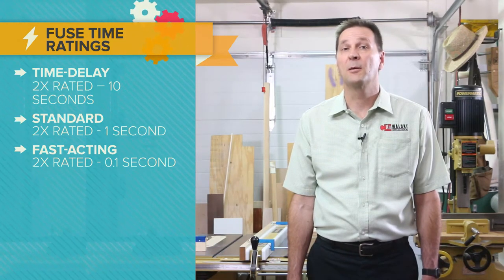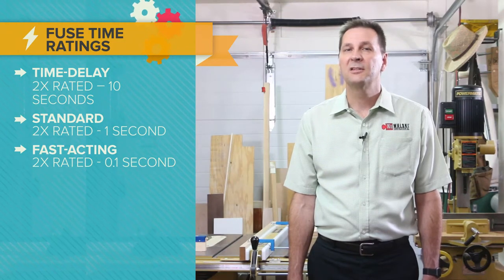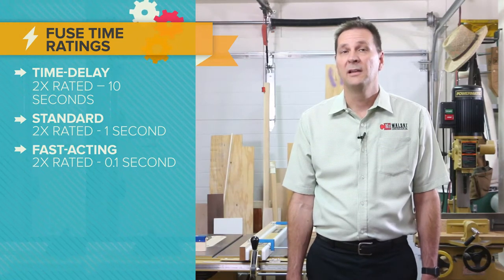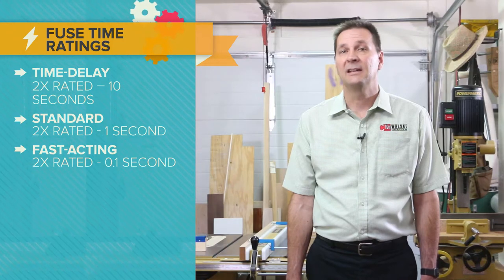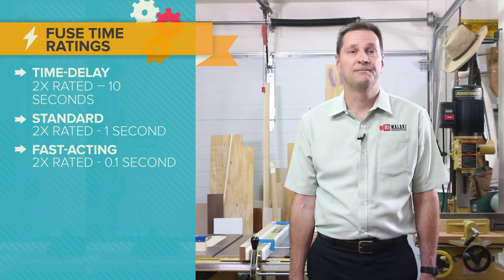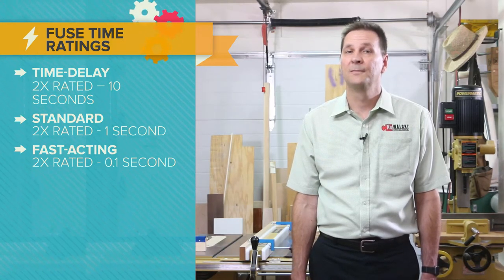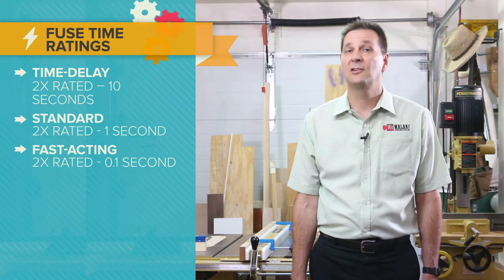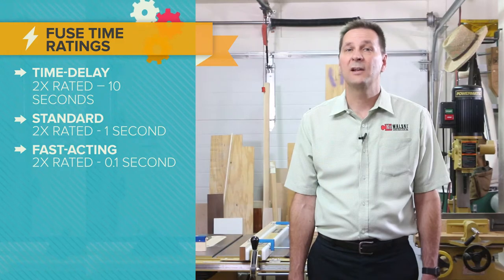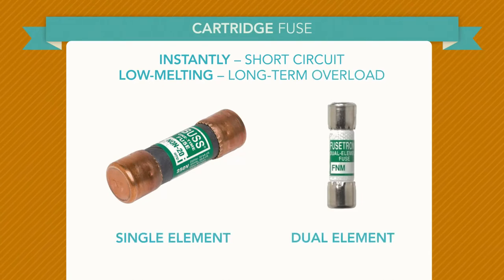There are several different fuse time ratings. Time delay or slow burn fuses are capable of carrying a specific overcurrent for a minimum time — slow blow fuses allow harmless short-term higher current but still open on a sustained overload. Fast acting or very fast acting (quick blow) fuses have no intentional time delay. For example, a time delay fuse may require twice its rated current for 10 seconds to blow; a standard fuse may require twice its rated current to open in one second; and a fast acting fuse may require twice its rated current to blow in one-tenth of a second.